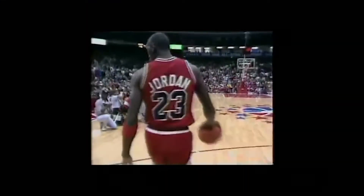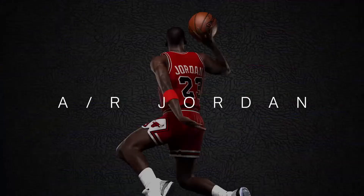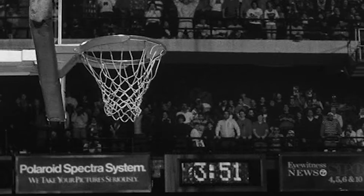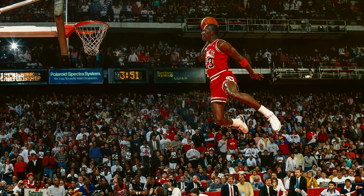Michael is backing all the way to the middle of the backcourt. Creativity and imagination is the key, plus he's gotta make the dunk. To celebrate 30 years since Michael Jordan's iconic free throw line dunk, we created an experience just as iconic.